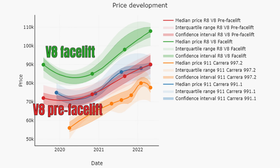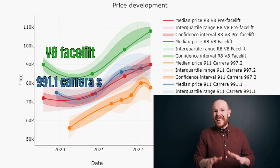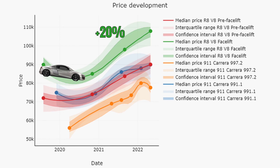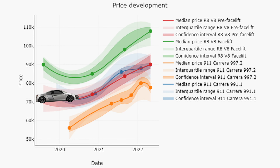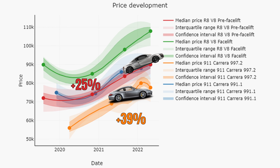Here we have both V8s and the 991.1 and 997.2 Carrera S. The V8s increased by 20%, which is the exact same increase as in the 911 market. The pre-facelifts increased by 25%, which is a good result, but not as much as the increase in the 911 market. The 911s increased by a shocking 39%.